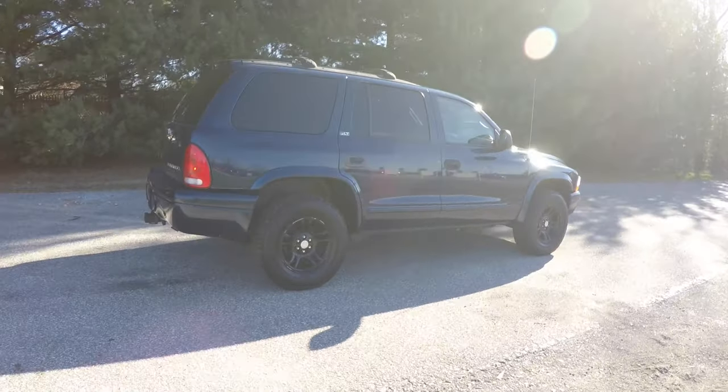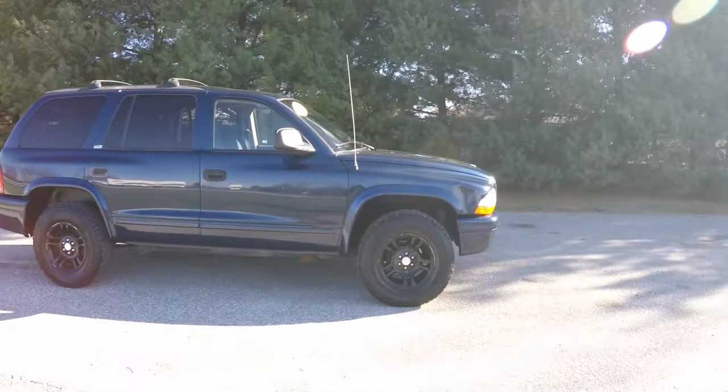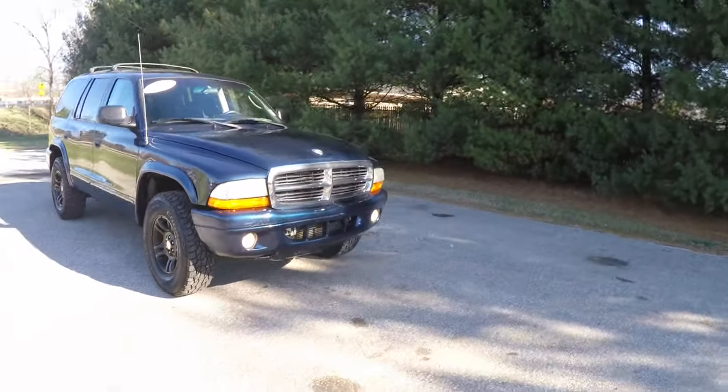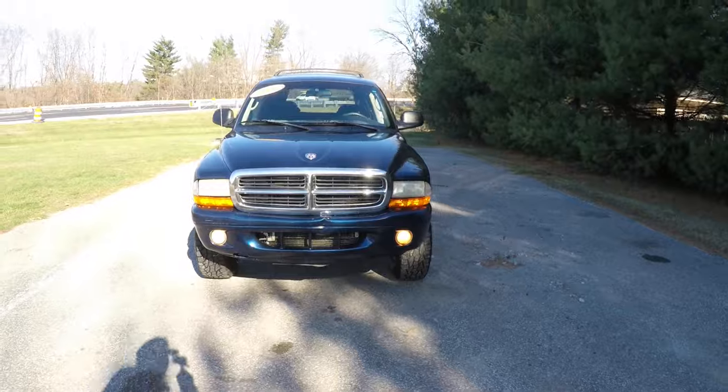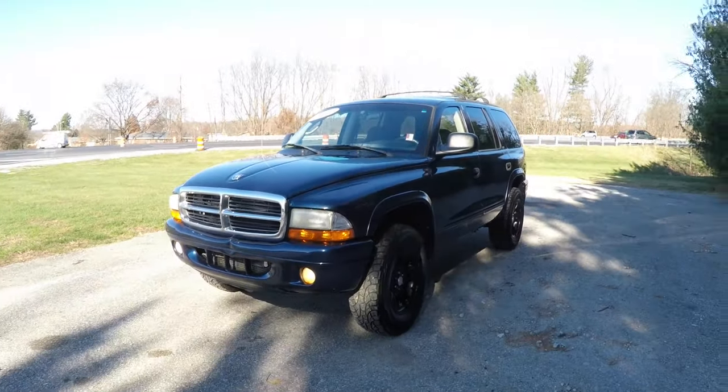This concludes our quick walk-around look at this 2002 Dodge Durango SLT. If you have any questions or would like to see this vehicle, please contact our showroom. One of our friendly sales staff will be more than happy to answer any questions you may have. As always, thanks for watching.